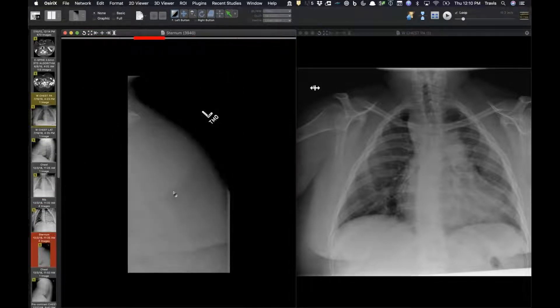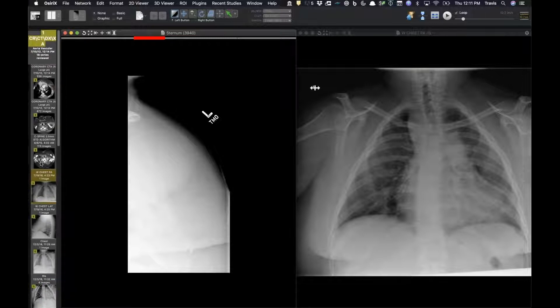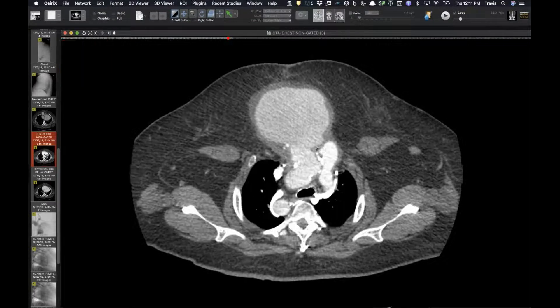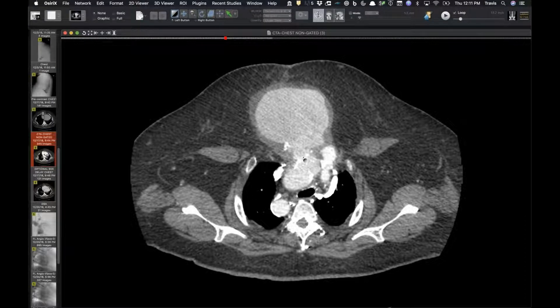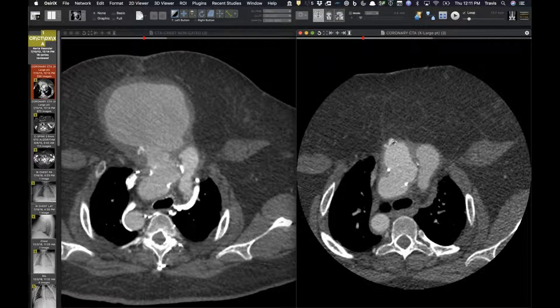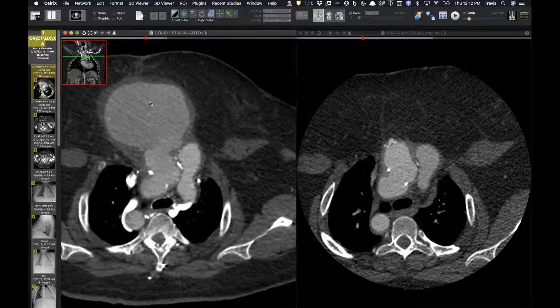On CT, her anterior chest is now pulsatile. She had developed an enormous pseudoaneurysm arising from her ascending aorta — apparently appearing in just the last few weeks with no surgery in the last ten years. A displaced felt pledget is thought to be the site where the pseudoaneurysm developed.